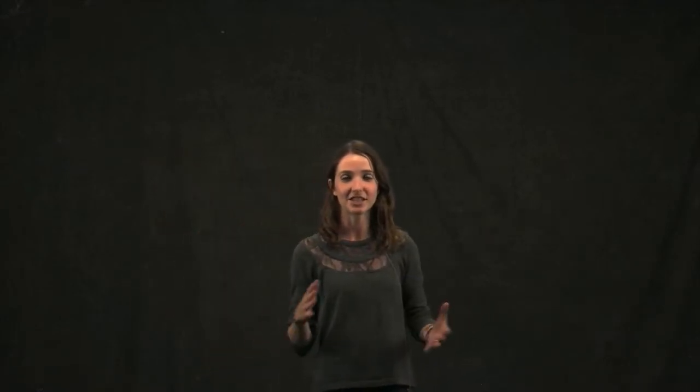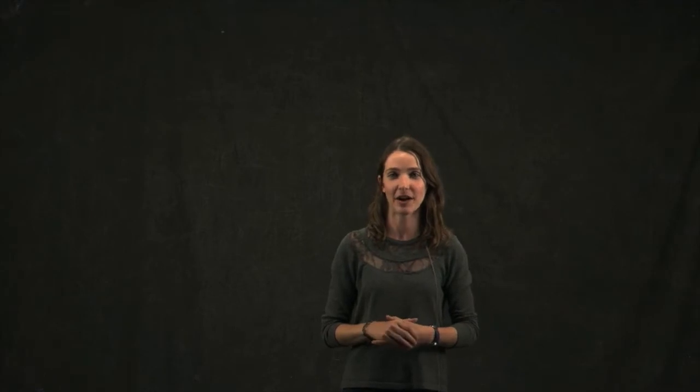Thanks for watching another presentation here at the science class. If you want to know more about the research you just heard about, check the video description below for a link to that lab's website. And if you want to see more presentations like this in the future, you can subscribe by clicking this button here. Thanks very much.